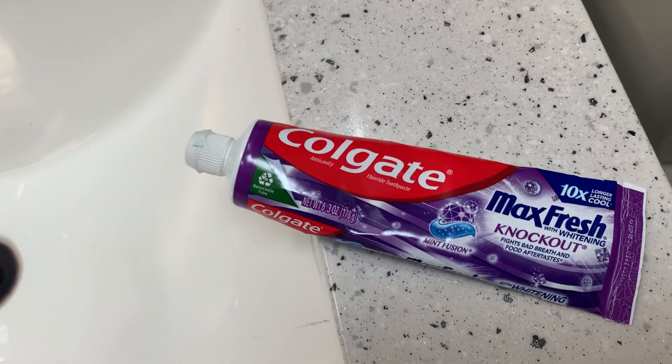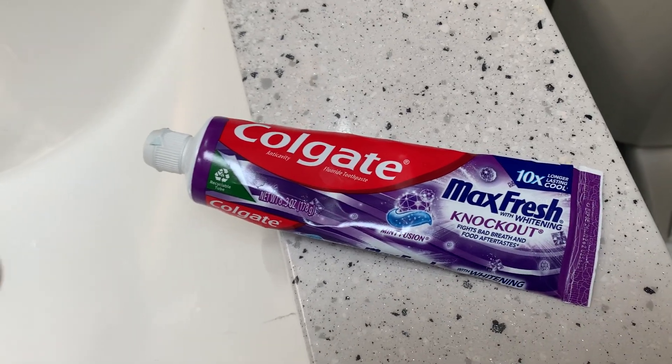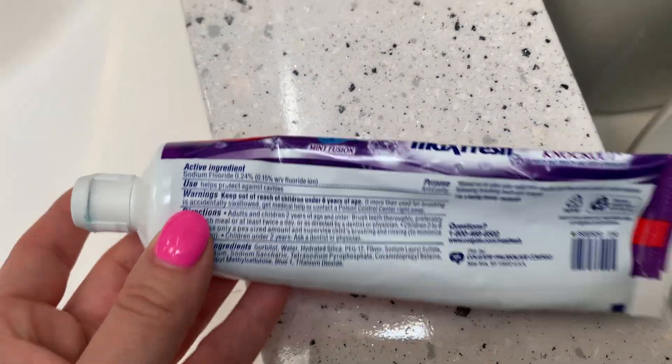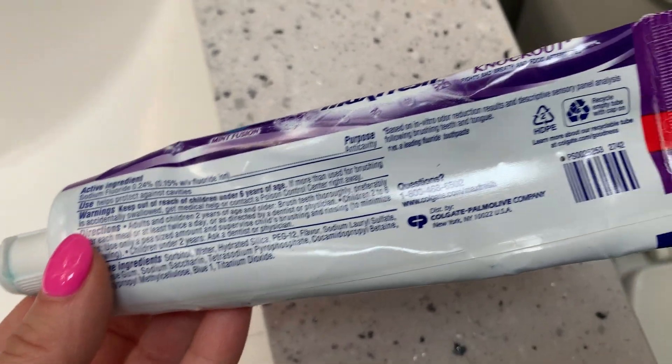Dentists will tell you not to use whitening toothpaste every day because it can make your gums super sensitive. But I choose to use this at least a couple times a week because I just love the clean feeling, and I definitely notice my teeth being whiter when I use whitening toothpaste.